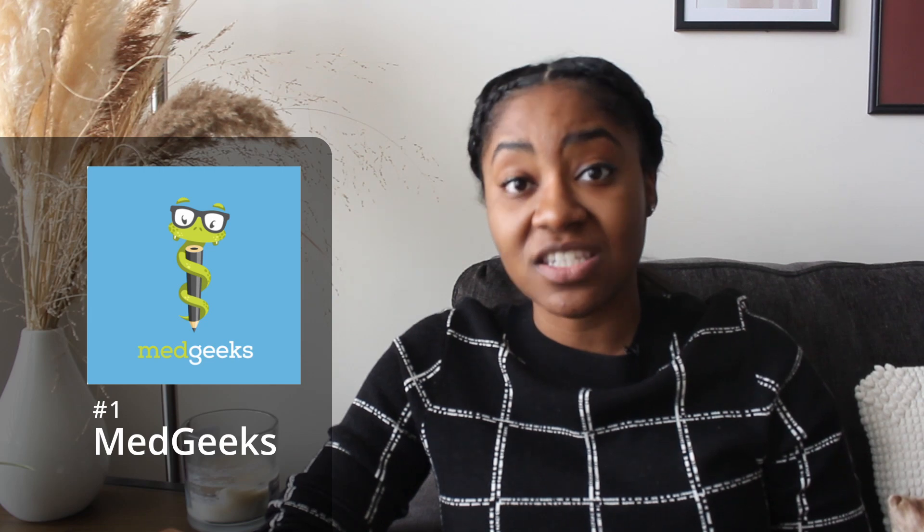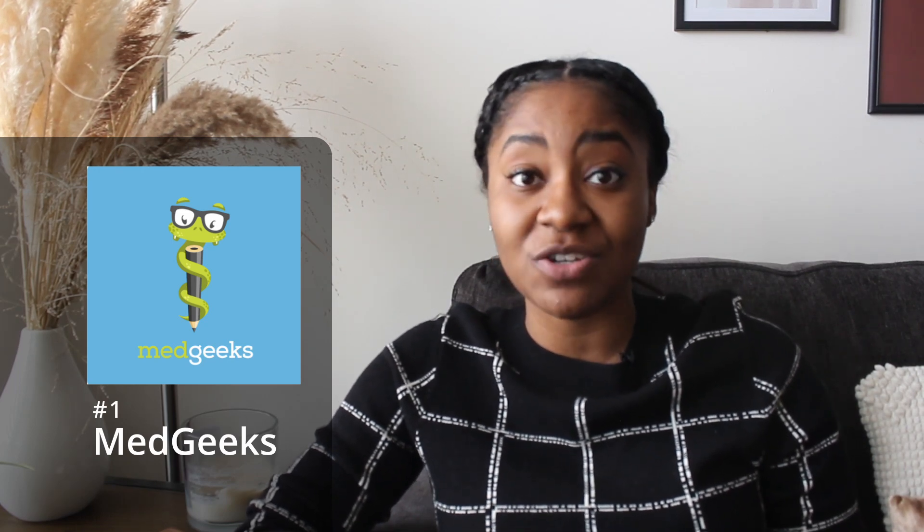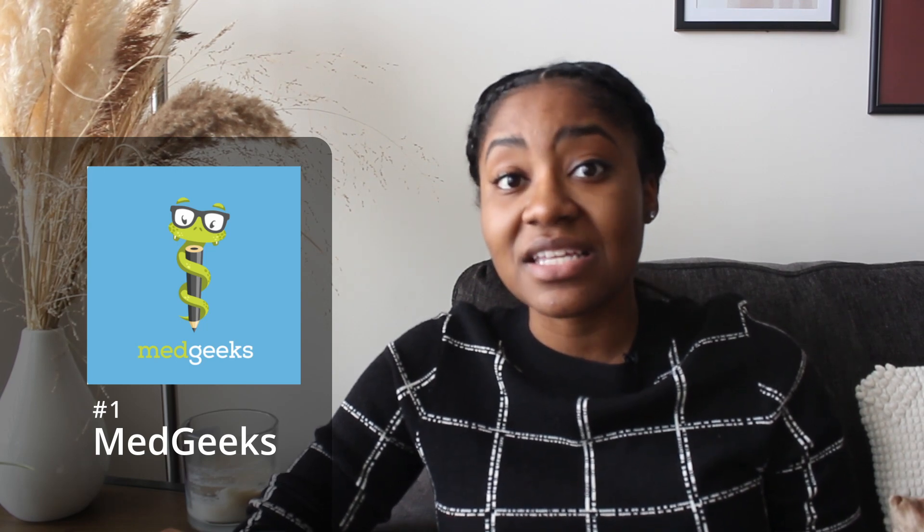The first podcast I really like is called MedGeeks, and it's geared for primary care clinicians as well as urgent care providers — specifically towards nurse practitioners and physician's assistants, which I found really helpful to hear that perspective and that transition into practice. They have plenty of content on path overview, diagnosis and management tips, and they always update their guidelines. I love that the episodes are only about 20 minutes long.